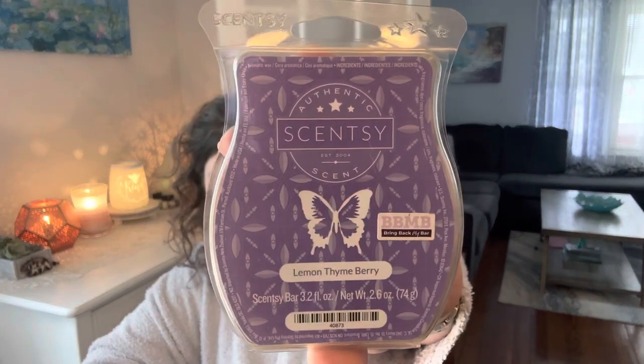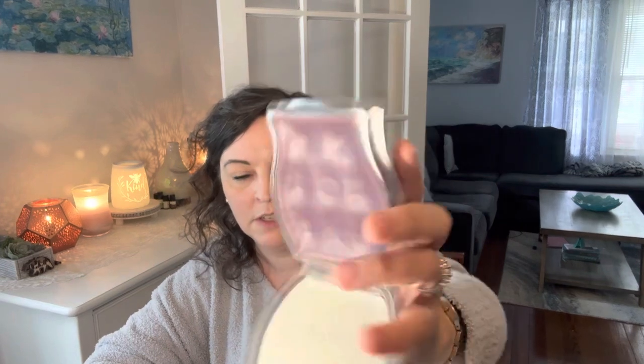On the 10th is melt something purple. I've been hanging onto this bar and I decided to finally use it because it's that time of year. This is a purple bar — lemon thyme berry. I'm going to melt this one. It's been a long time; I've been hanging onto this since it was in Bring Back My Bar, like two years ago. Pretty purple, so yeah, I'm going to melt lemon thyme berry.